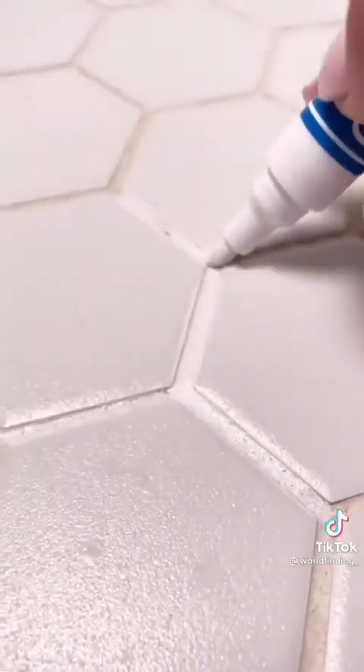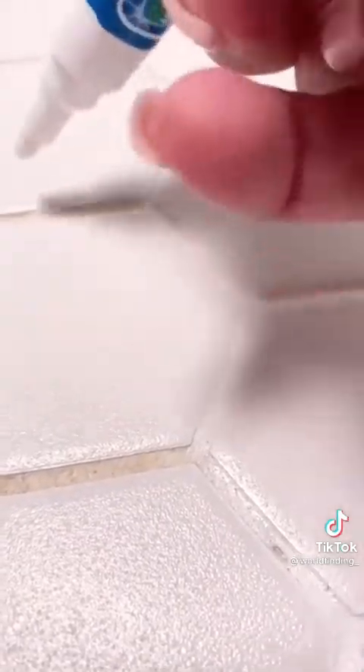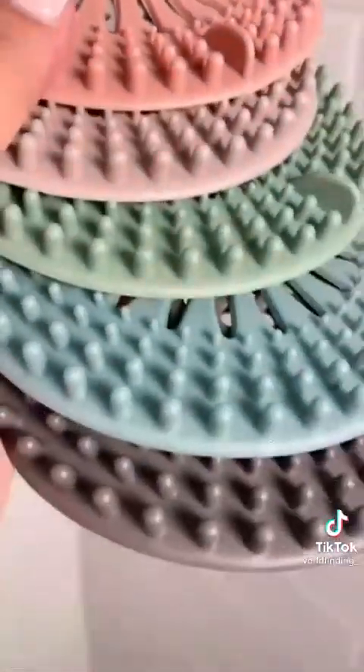Next, I have scrubbed and scrubbed our tile in our shower to make it look bright again, but even though it's clean, it never returned to its original white shade. I decided to pick up one of these recoloring grout pens, and it has completely transformed our shower. It literally looks brand new.